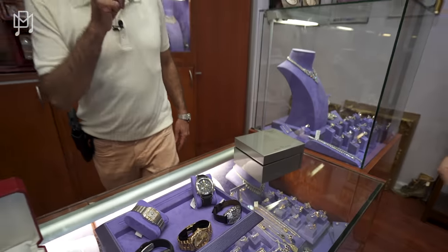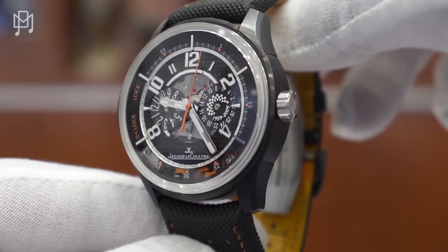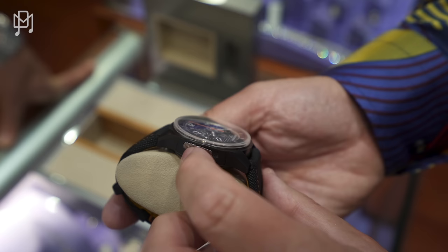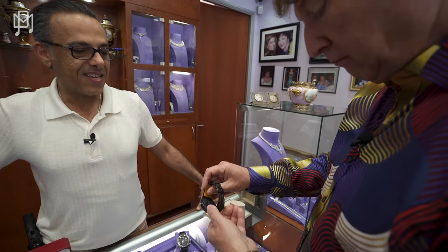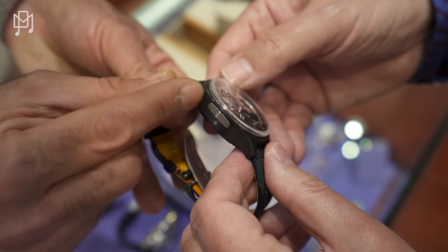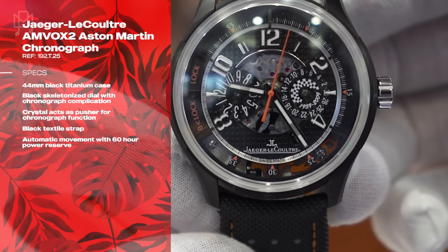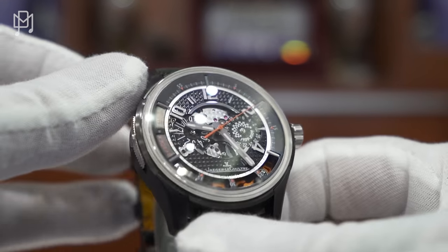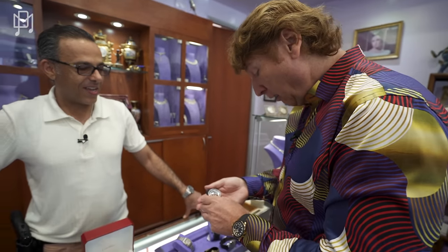This is a Jaeger watch made for Aston Martin. It's a chronograph with a very cool feature — the chronograph is operated through the crystal itself. You slide the crystal down, push the 12 o'clock to start it, push the 12 o'clock again to stop it, slide it to the middle setting, then push the 6 o'clock to reset it.